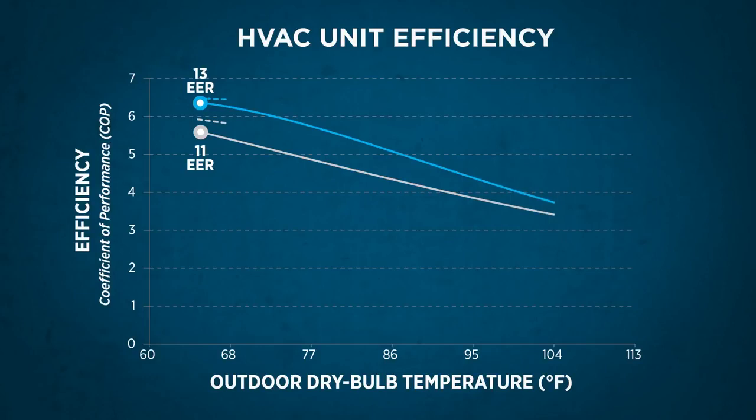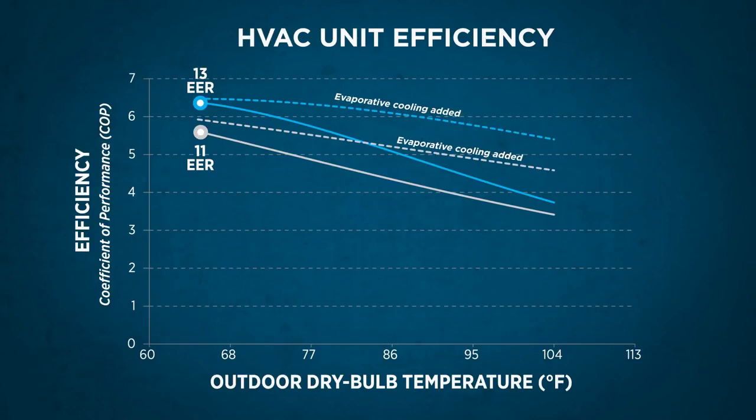This is not true for evaporative cooling technologies. They improve their efficiency as the outdoor air temperature rises, reducing both overall energy consumption and peak electrical demand.